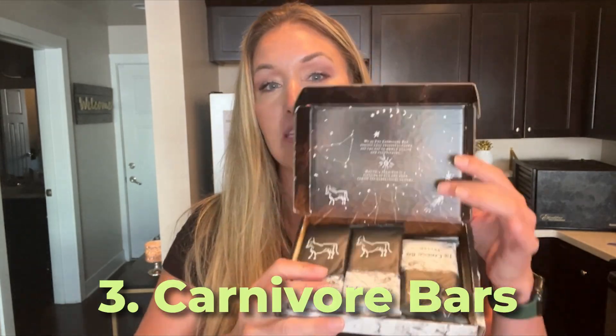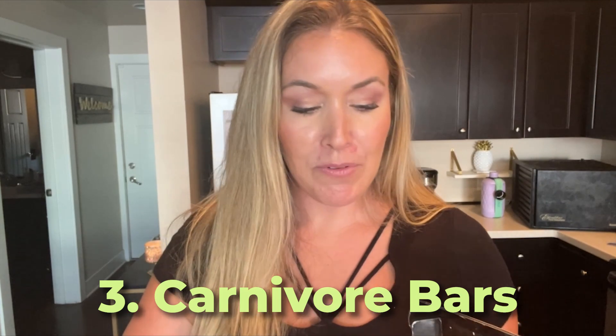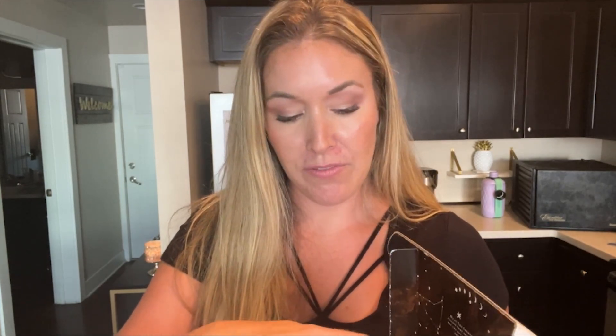The third thing I'm taking is carnivore bars. You might have heard of these guys before. It's a kind of pemmican — actually kind of similar to the Power Pucks in that they're made of tallow and salt, but this time instead of protein, they have beef in them. Each bar has about half a pound of beef. These are also about 85% fat. Each bar is 400 calories.